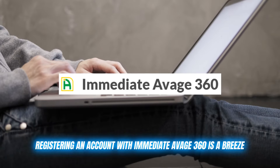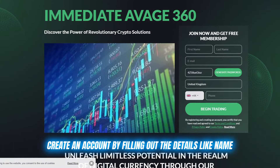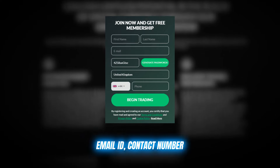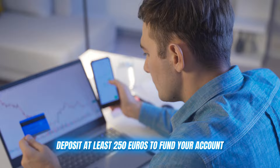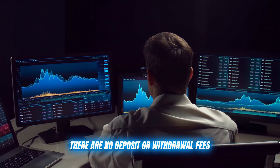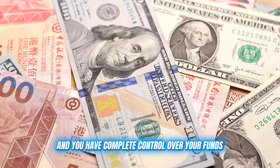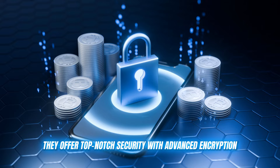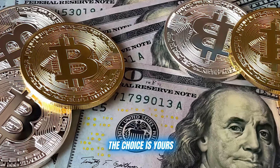Registering an account with Immediate Average 360 is a breeze. Just head to their website, create an account by filling out details like your name, email ID, and contact number — which takes about two minutes — then deposit at least €250 to fund your account and you're ready to go. There are no deposit or withdrawal fees, and you have complete control over your funds at all times. They offer top-notch security with advanced encryption, and you can make payments in whatever way suits you: debit, credit, or crypto — the choice is yours.